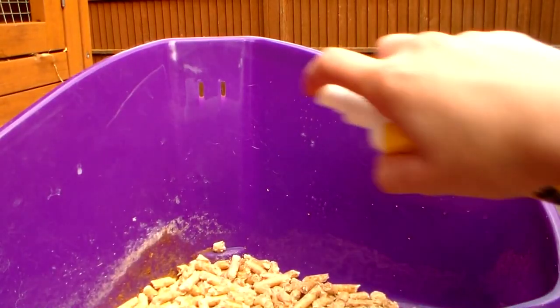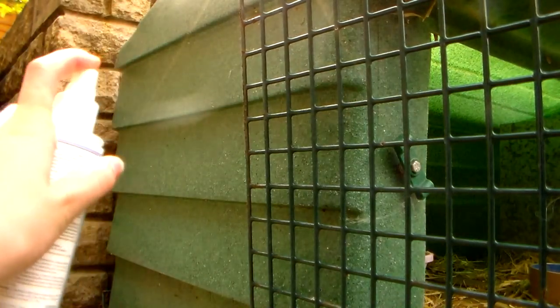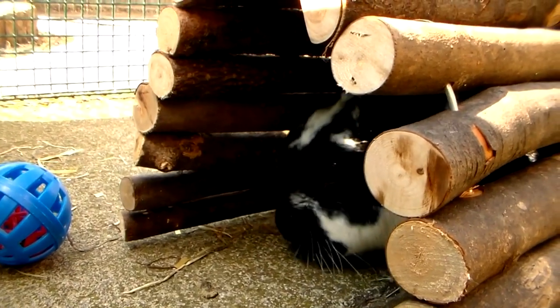Over the years of using this incredible product, I found myself spraying it on the litter trays, the inside of the hutch, and the outside of the run — all kinds of different places like that — and it works absolute wonders to keep those unwanted pests away and keep our bunnies happy and safe.